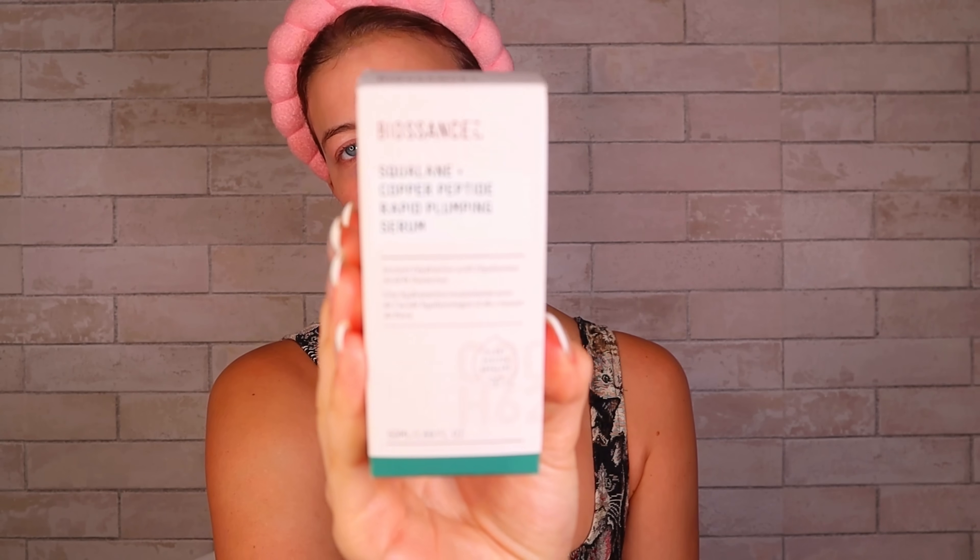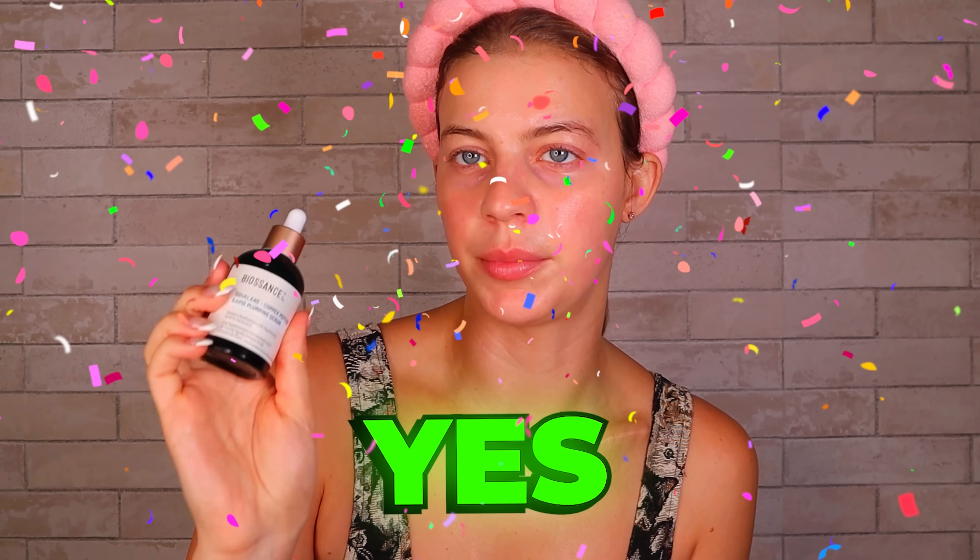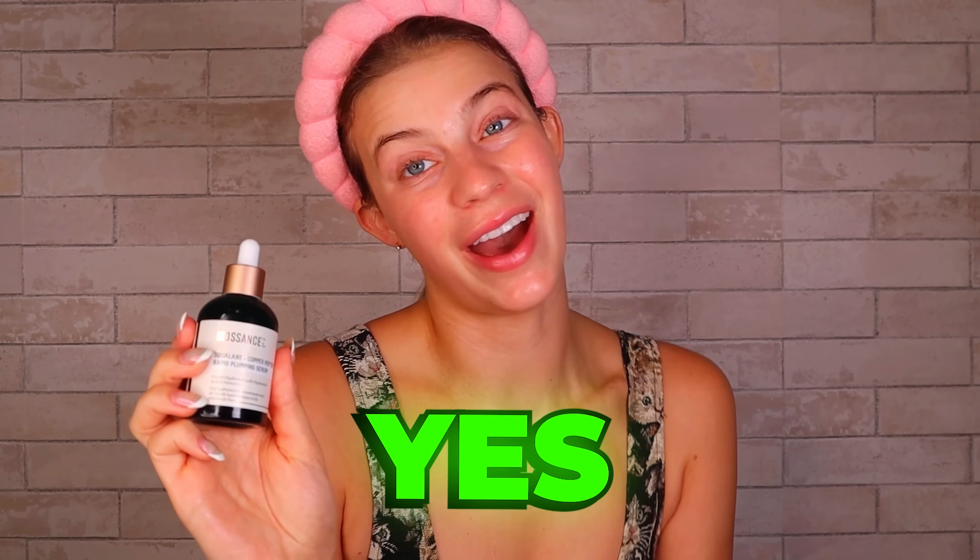Now this one is the Biossance Squalane Copper Peptide Rapid Plumping Serum. This one was huge on the internet, so let's see if she's worth the hype. It's also a glass bottle that looks really aesthetic — it's like kind of blue. That feels fantastic. She's giving us everything. This is going to be a yes for me and I'm putting it in the pile to take to my bathroom after this video.